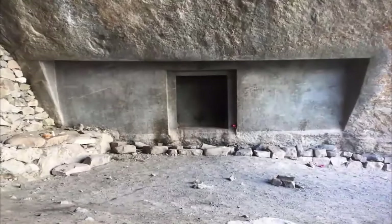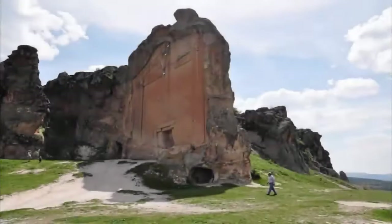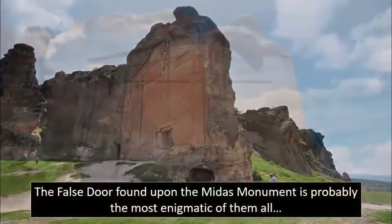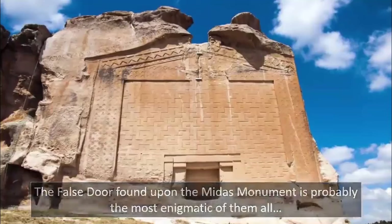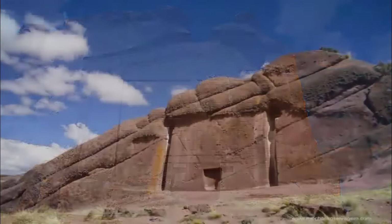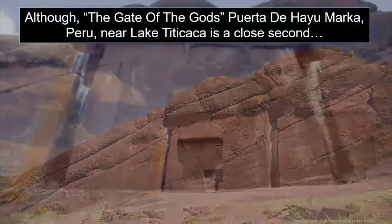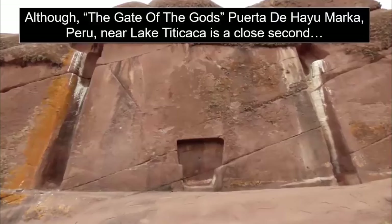Carved into the mountainside, it is strongly reminiscent of false doors — features found among many ancient ruins around the world that, according to numerous ancient legends, were used by spirits to enter and exit the realm of the living. It is intricately designed, featuring smooth, seemingly laser-cut surfaces, which, in regard to its dating, is nothing short of astonishing.